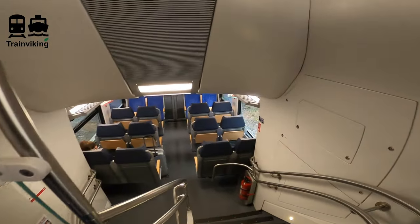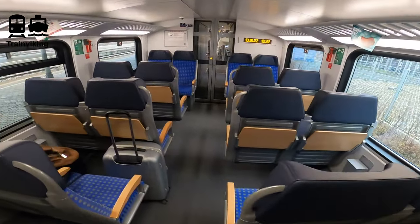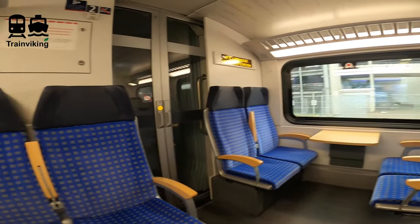At the other spots in second class I didn't see power plugs. Screens at the most ends of the compartments — both modern screens and LED screens — will host route information. And that's basically it for the train interior.